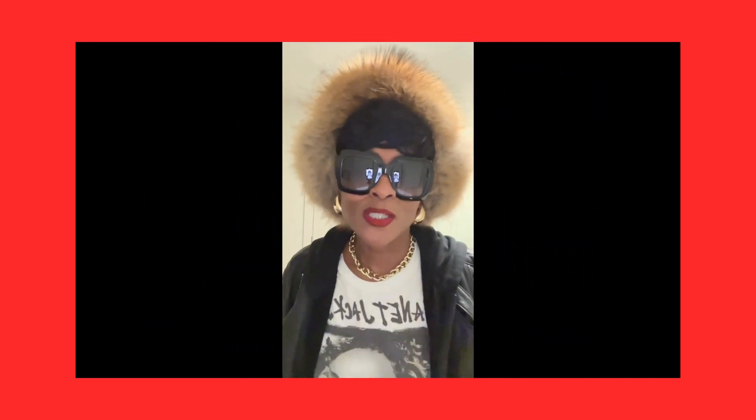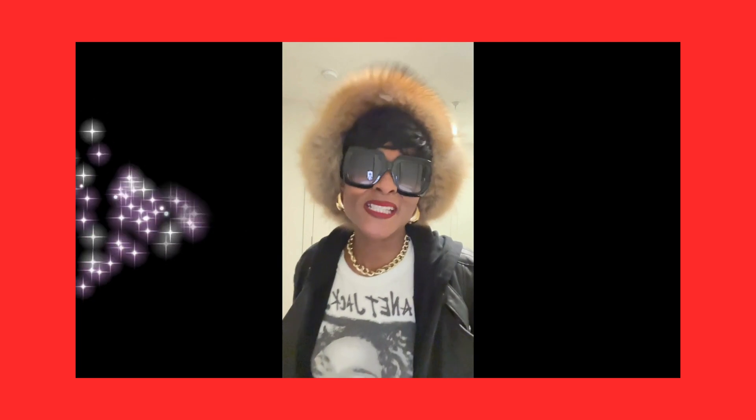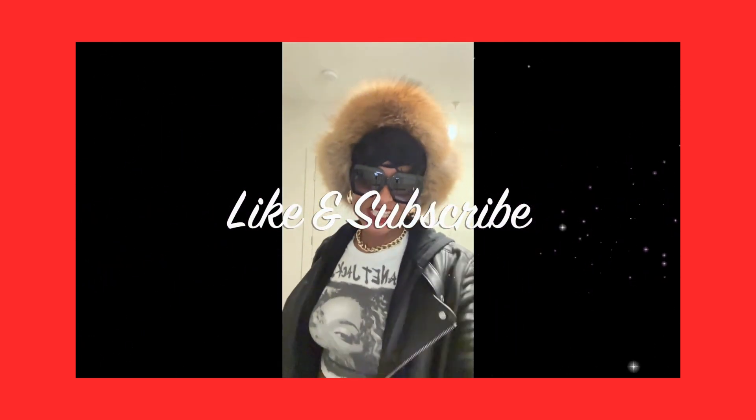Thanks to my man. Thanks to my friend. It's your girl G's G-Spot, and this is the look, outfit of the day. Happy Friday! Don't forget to like and subscribe. It's your girl G's G-Spot, and I'm out.